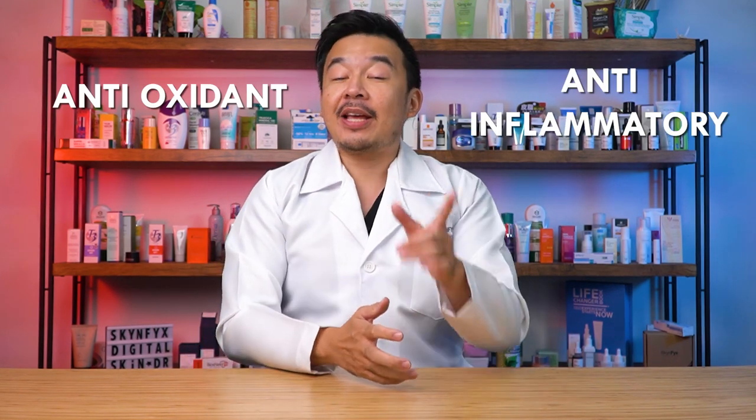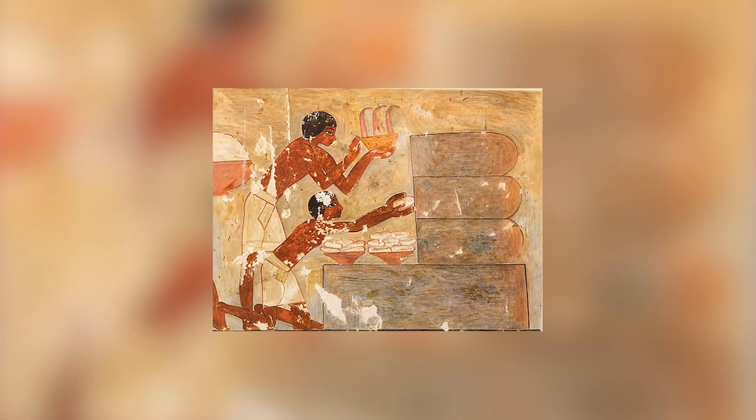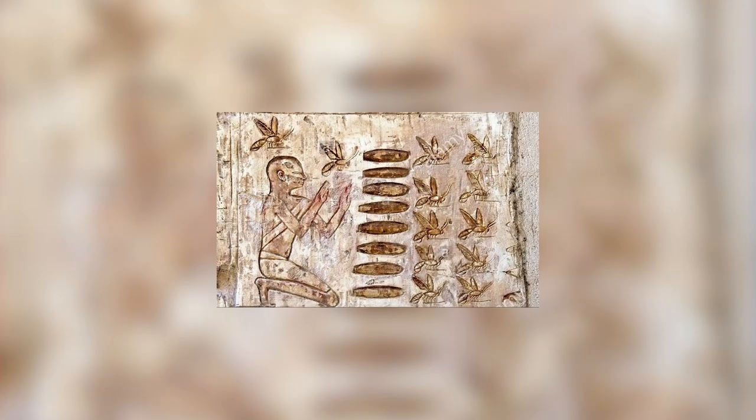Propolis is known as a potent antioxidant, anti-inflammatory, and antimicrobial — meaning it helps fight against infections. Propolis is not new; it has been used for thousands of years. It was used by the Egyptians to embalm their mummies, by the Greeks for health and to treat wounds, and by Roman soldiers in the past.